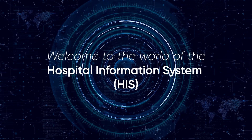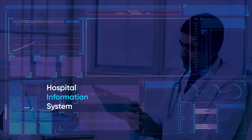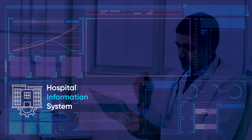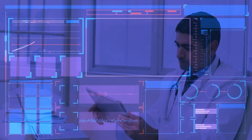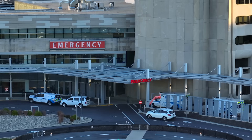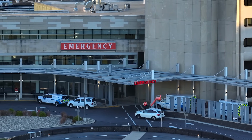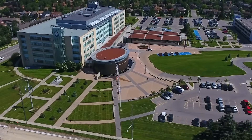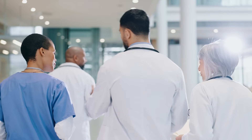Welcome to the world of the hospital information system, where the future of health care is happening today. Our hospital information system digitizes clinical and administrative workflows in health care facilities, ensuring seamless operations from primary care facilities to large-scale hospitals, with extensive outpatient and inpatient services. This versatile and scalable solution enhances efficiency and excellence in health care facility management.